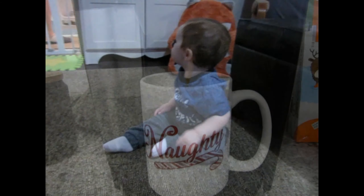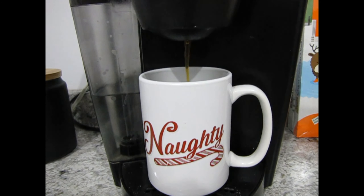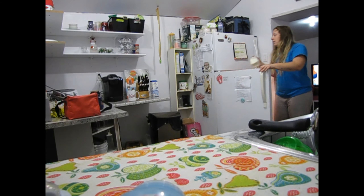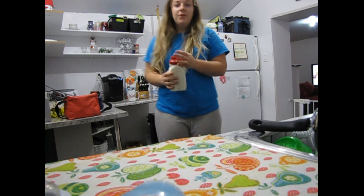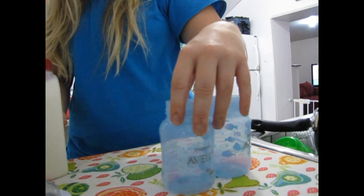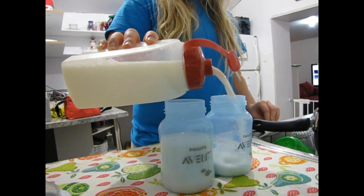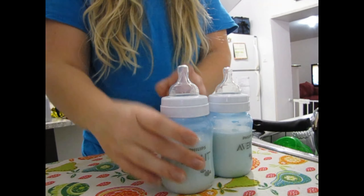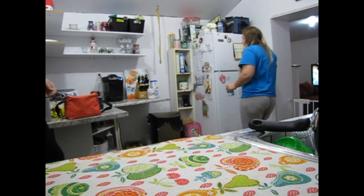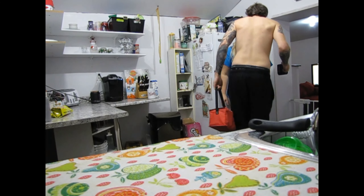Then we get Wyatt dressed, and it is finally time to make some coffee. Then I get his bottles ready for the day and check off the calendar. His dad is off to work now at about 7:50.